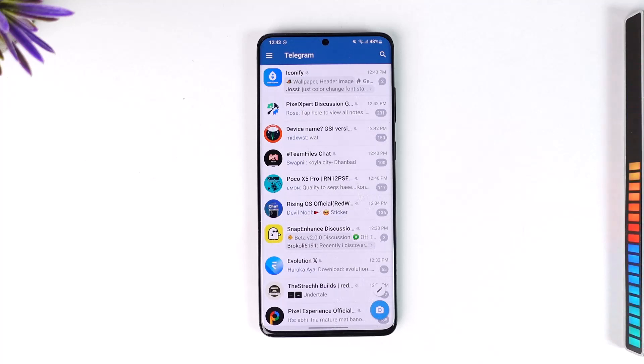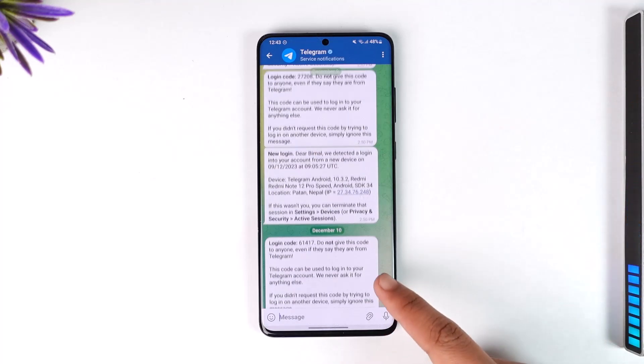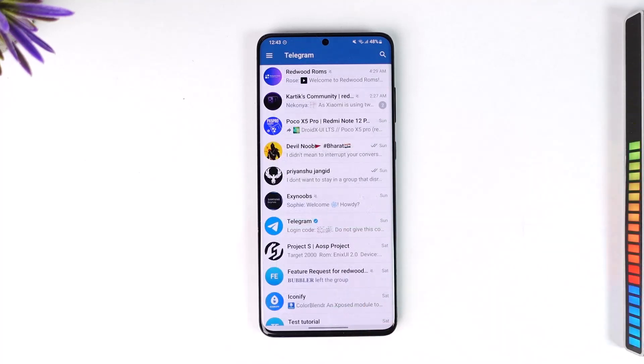So if your Telegram account is still logged in on your desktop or your other mobile phone, try to look for the Telegram notifications in that case, because sometimes Telegram will send a notification on your other device — just like this — not on the SMS app but on your Telegram account itself.